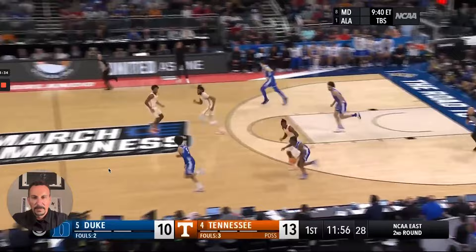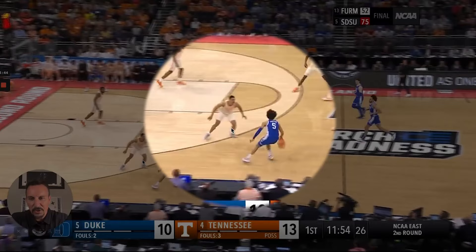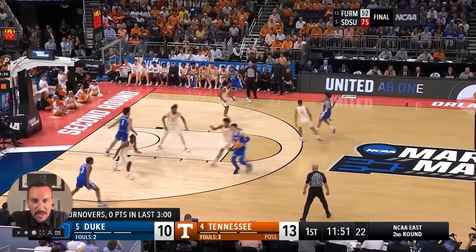Tennessee does this really well in transition — where they pick up the ball early. Watch this wing entry: they're outside the arc, meeting them early, saying 'I'm right here.' They don't let the offense get comfortable. You can even hear Stan Van Gundy — former NBA coach, the announcer on the call — talking about ball pressure.